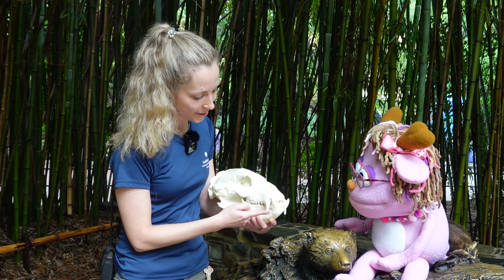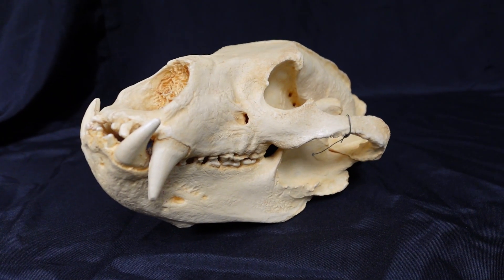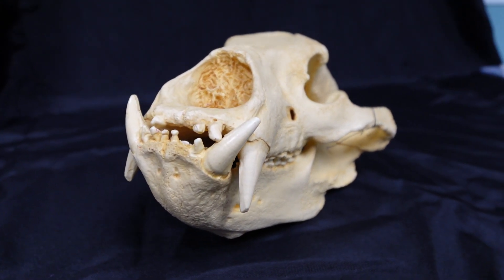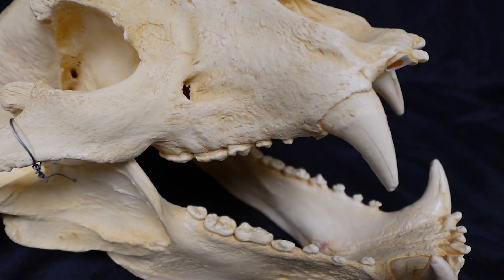These big teeth are their canine teeth, and they have four of them. They're going to be used for defense of the sloth bear out in the wild. They live in India, and their habitat overlaps with tigers, so they'll need these teeth for defense against tigers.